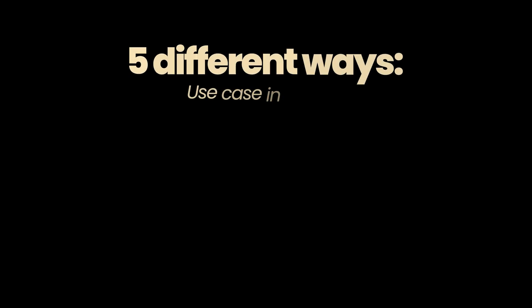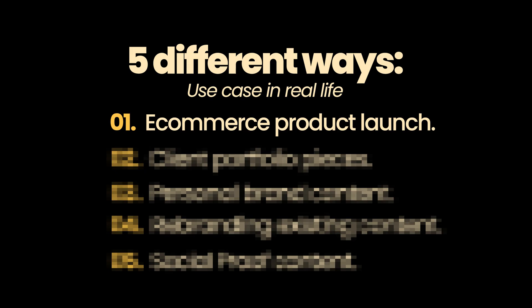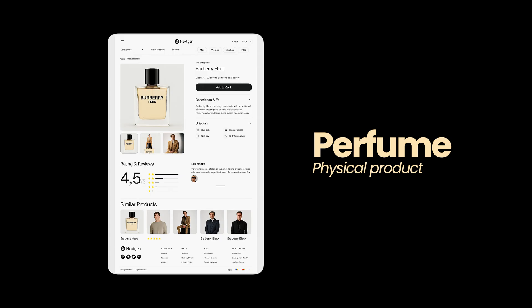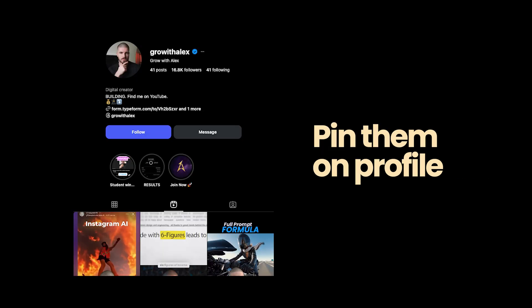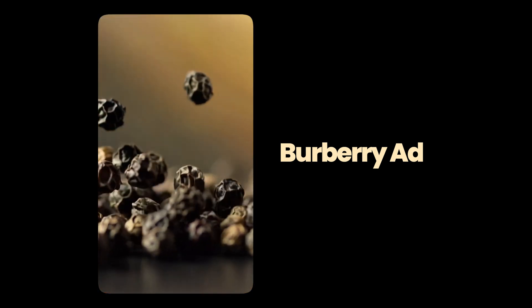Here's a quick bonus — five different ways you could use this in real life right now. Scenario one is an e-commerce product launch: if you're selling an e-book, a digital product, or a physical product in your online store, you could create an ad in a matter of seconds, post them as reels, pin them at the top of your profile, and your products look like a luxury brand from day one. Number two is client portfolio pieces: you can create ads in minutes and use them to get clients — show them what you've made and ask if they want you to do it for their products.